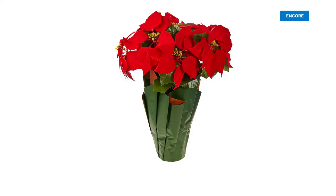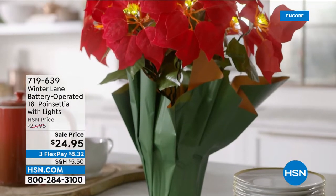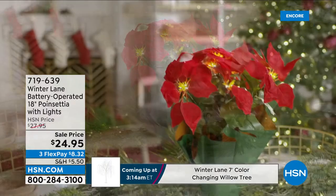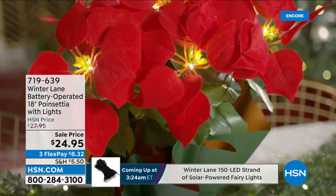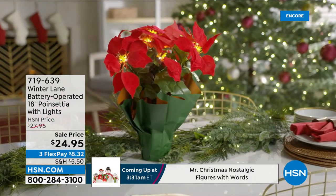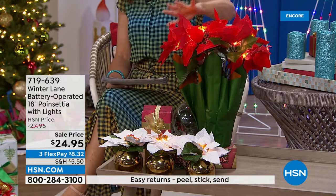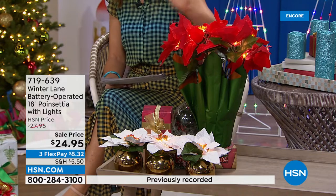What about a poinsettia? You'll easily pay this much for a real one — where the leaves fall off, you have to water it, the dirt makes a mess, and you're trying to figure out how to keep it alive. What about the look of a real, gorgeous, vivid poinsettia that you can use year after year? It's a huge customer pick, 18 inches high, and this one comes with LED lights and even a timer.